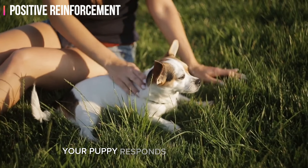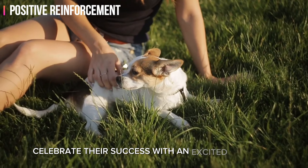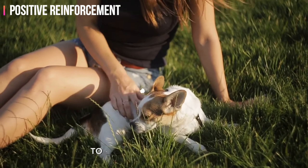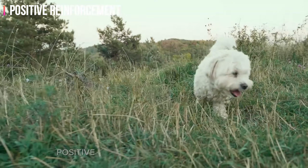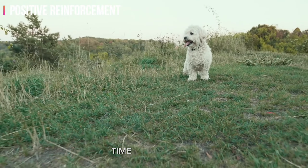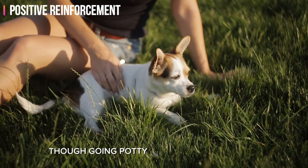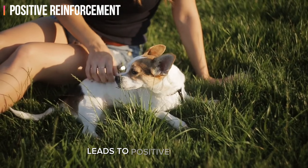Your puppy responds well to positive and enthusiastic tones. Celebrate their success with an excited 'good job' or 'well done' to convey your happiness. Positive reinforcement builds a positive association between outdoor potty time and rewards, and over time your puppy will begin to understand that going potty in the designated area leads to positive outcomes.